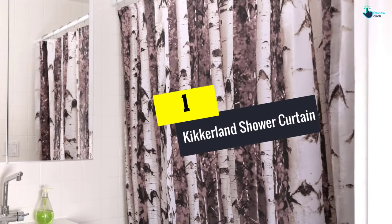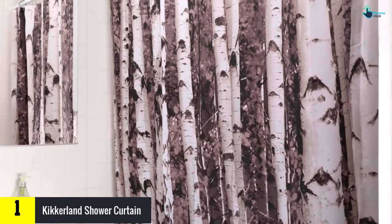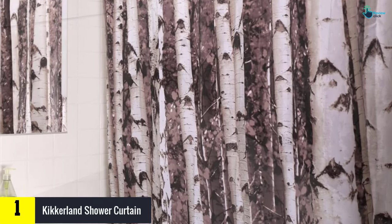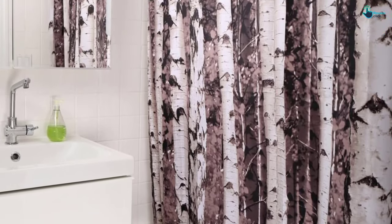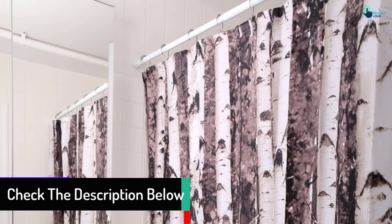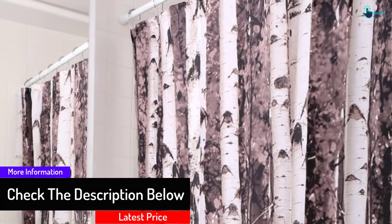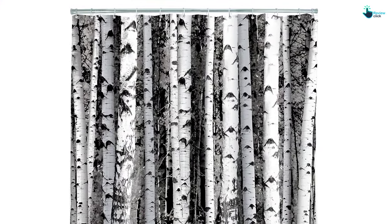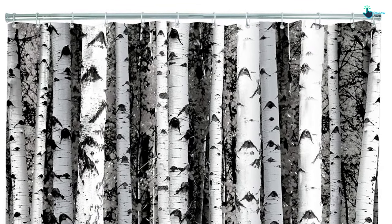And finally at number 1, we have the Kickerland Shower Curtain. The Kickerland Shower Curtain is attractive and comes in a good size and weight to fit in standard bathrooms. It measures 72 inches long and 72 inches wide and is made of 100% polyester. The curtain features birch wood patterns that make it more colorful and chic for modern or classic style bathrooms. The waterproof material allows adequate lighting to pass through and is also resistant to mildew. According to some consumer reviews, the prints are not very fine and this affects the curtain's elegance.